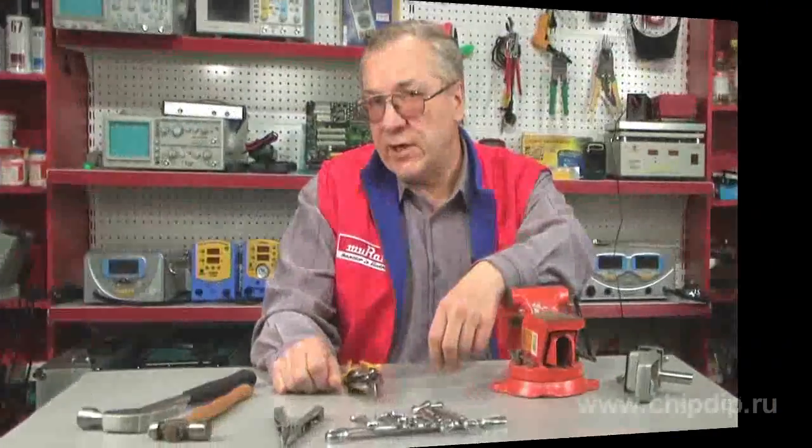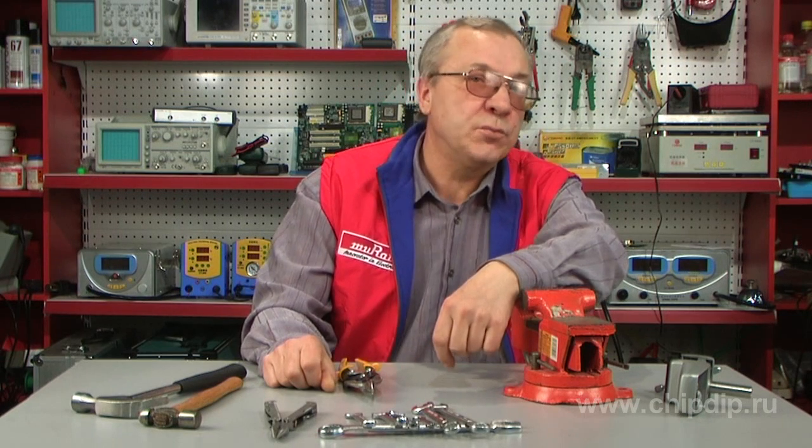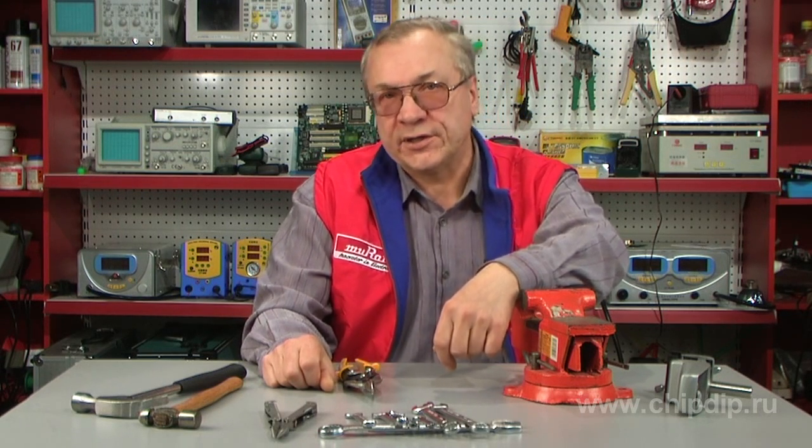When you select tools in outdoor markets, pay attention to corrosion. If there are any rusty stains, the tool is certainly made of steel.